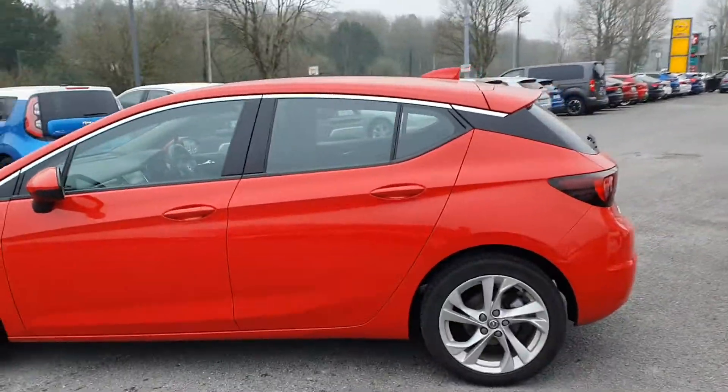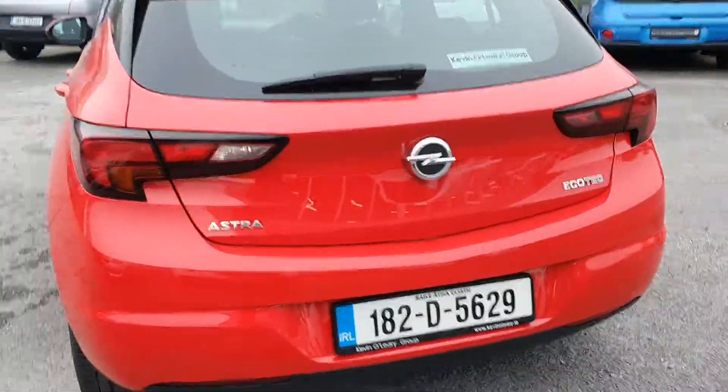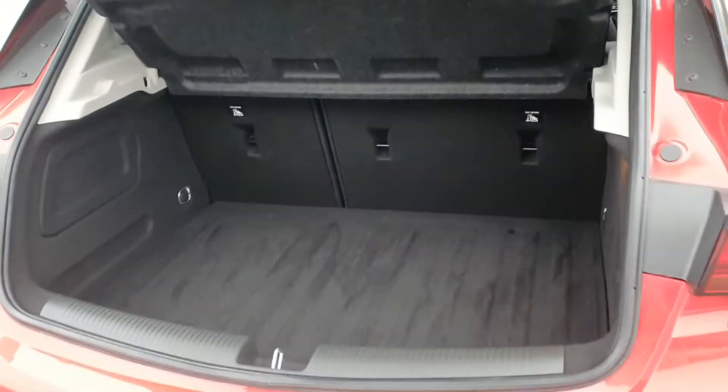There's a rear spoiler in the back. You have reversing sensors as well, and a nice big boot — loads of space in there.